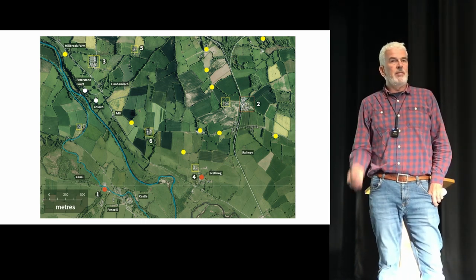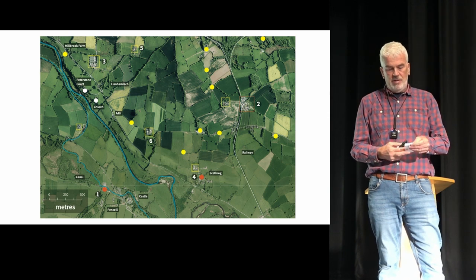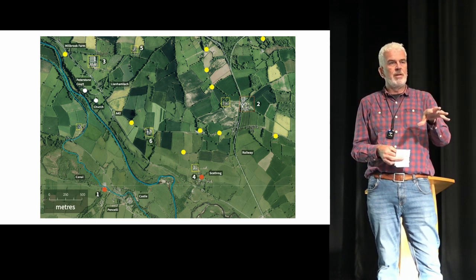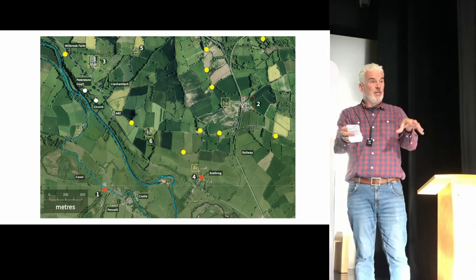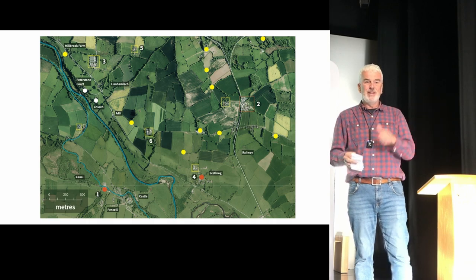Hopefully this just gives you a taster. Breconshire has a really significant legacy in terms of the whole farmed landscape — it's a really significant cultural landscape. What we've done is offer you simply a framework for getting deeper into it, and to use your own fantastic knowledge and local expertise to go deeper if you want. Okay, thanks.